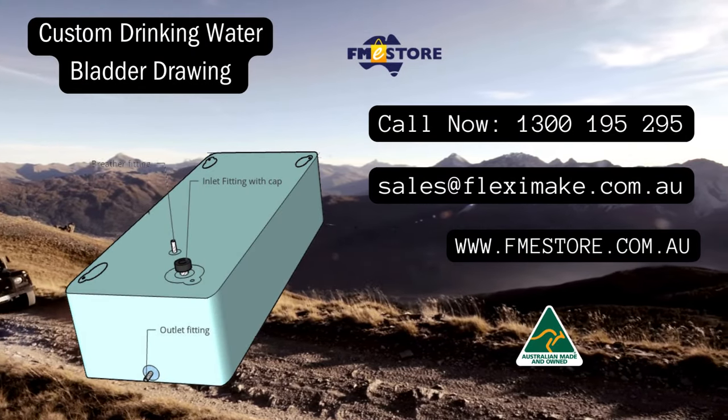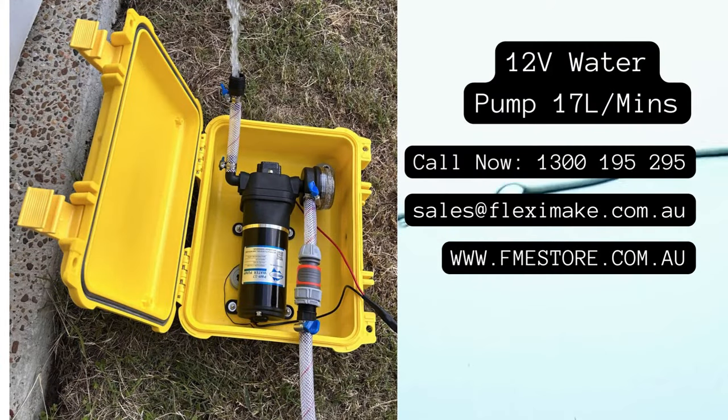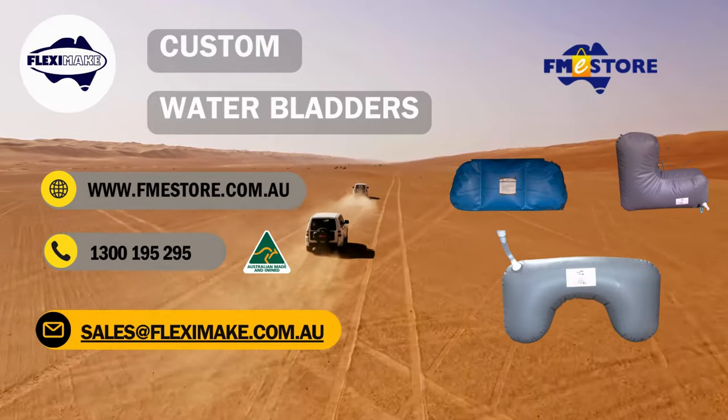For a personalized touch, simply share photos of the space and we'll tailor the perfect drinking water bladder to meet your requirements. As an added bonus, enjoy a discount on our 12V water pump. Don't miss out — contact us now to enhance your off-road journey with optimal hydration.